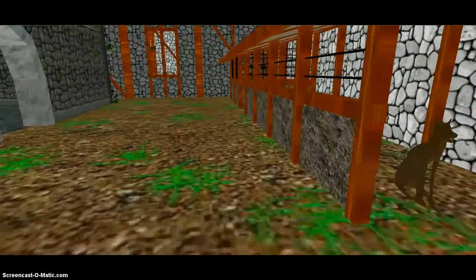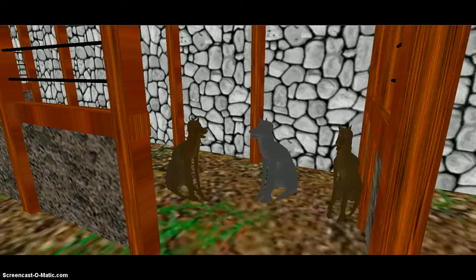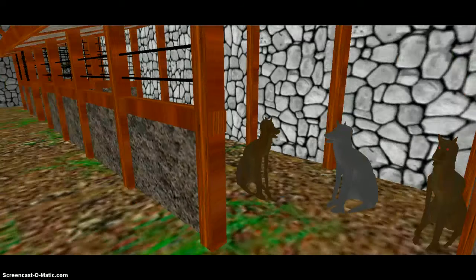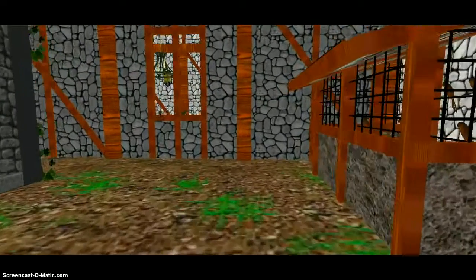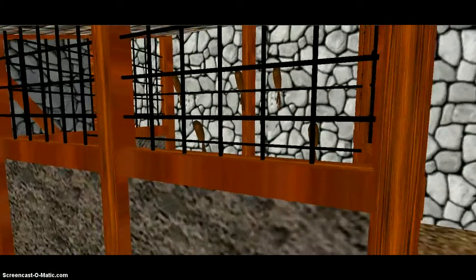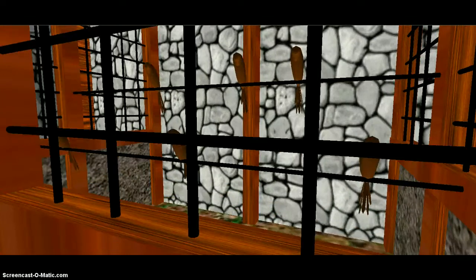Now we'll go out. And here's the dog kennels — they were used for hunting. Over here is the mew, where the birds were kept for falconry.